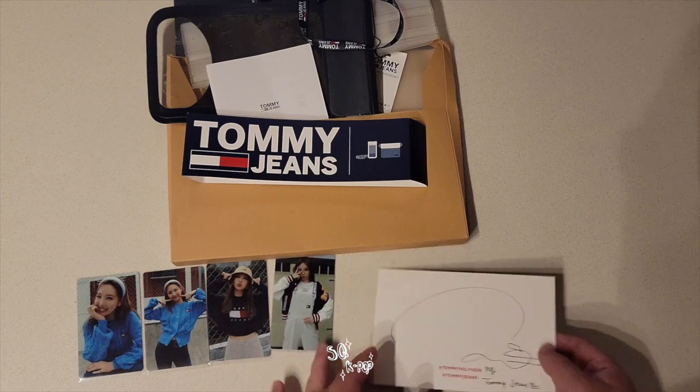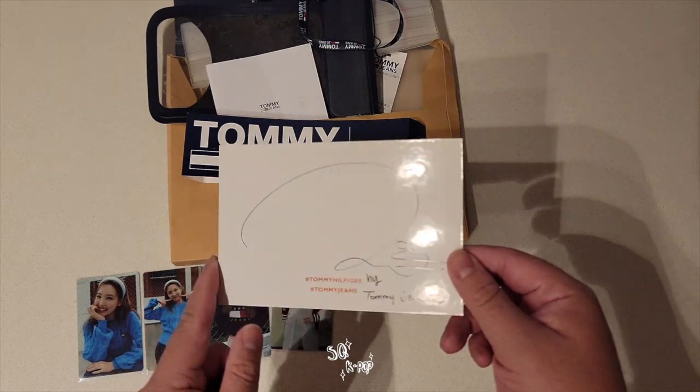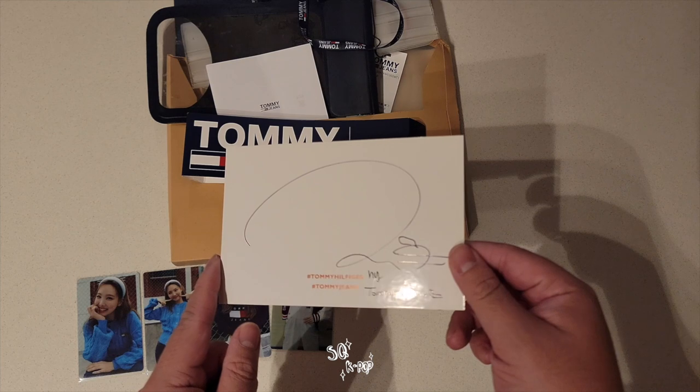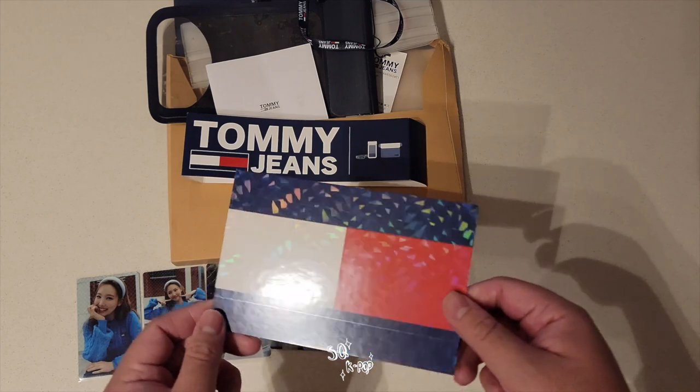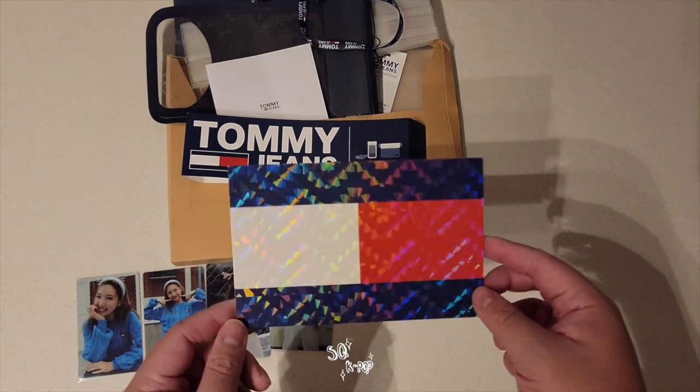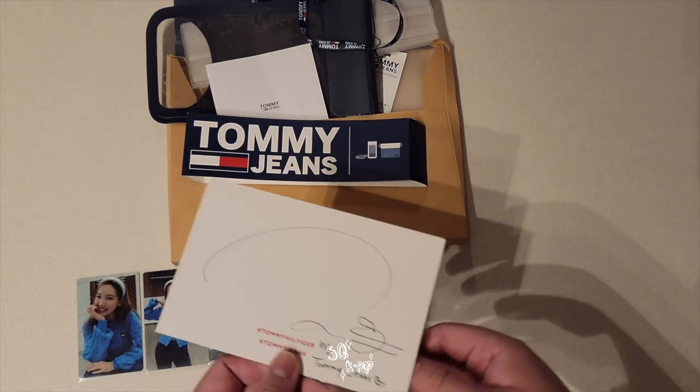Those are the photo cards. And then we have a hand-signed postcard. You can see the ink — hand-signed. It's like a card stock, not a regular piece of paper. Pretty cool. Tommy.